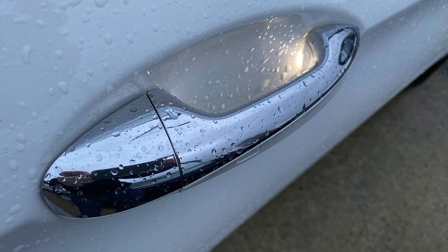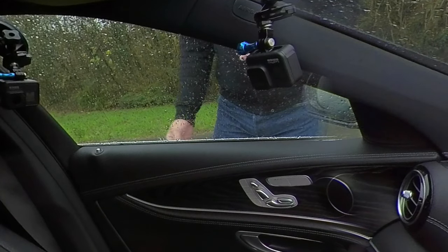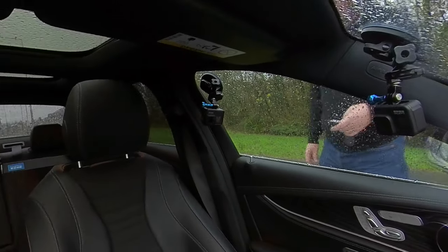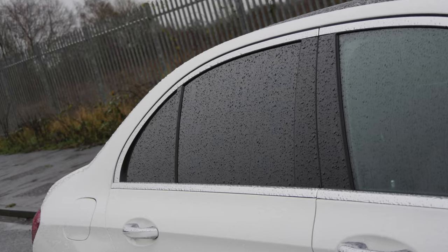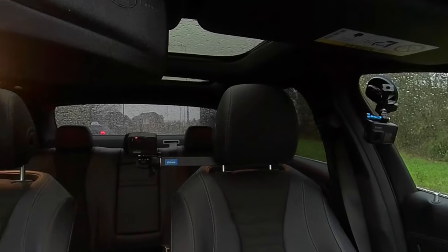As long as you've got the key on you, you just open the door like so, or put your finger on the door handle and it closes. We've also got rear privacy glass, the electric tilt and slide panoramic sunroof, and chrome window surrounds.